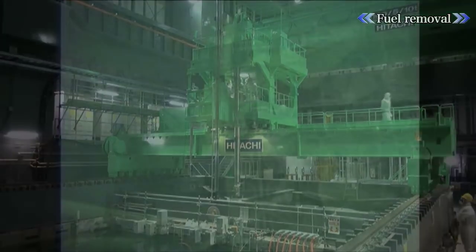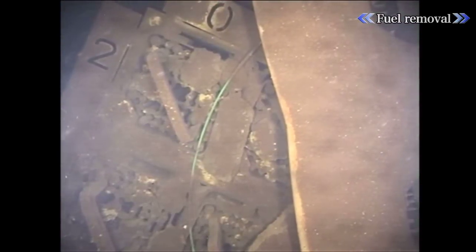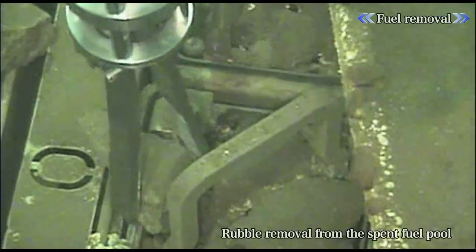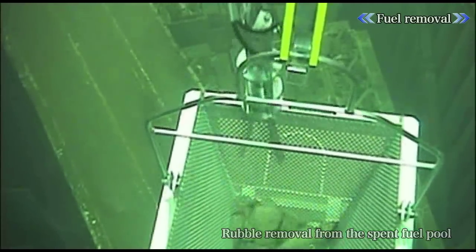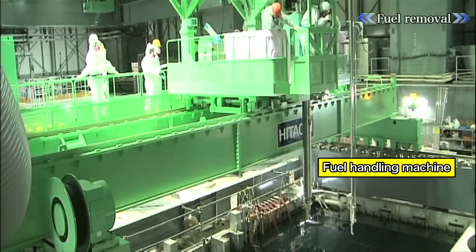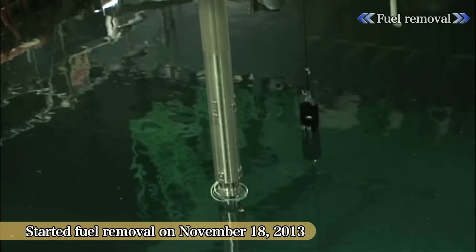After completion of the structure, fuel removal was begun. However, before fuel removal could commence, pieces of debris that had fallen into the spent fuel pool had to be carefully taken out one by one. After preparations were complete, fuel removal commenced on November 18th, 2013.